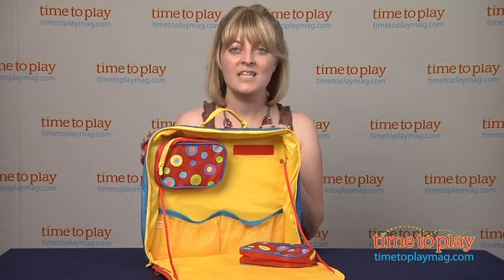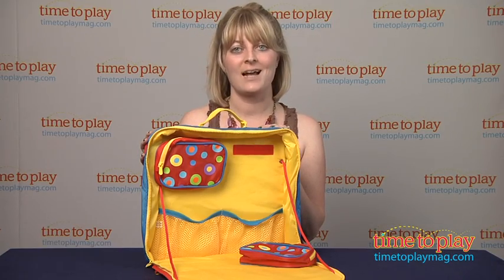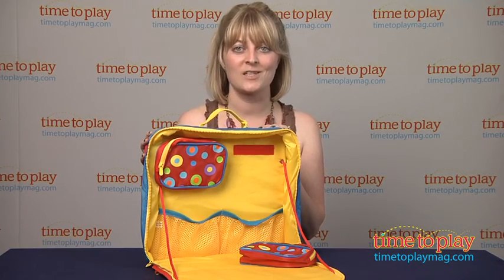And if you want to find out more information on this item, such as how much it costs and where to buy, then come visit TimeToPlayMag.com, your number one source for all things play.